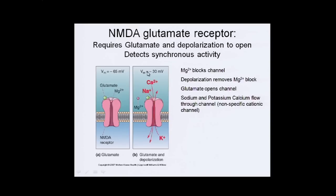However, when the cell is depolarized, the magnesium is released. Then when glutamate binds, the channel opens. This is a nonspecific cation channel, so sodium, potassium, and calcium flow down their gradients into or out of the cell, producing the response.